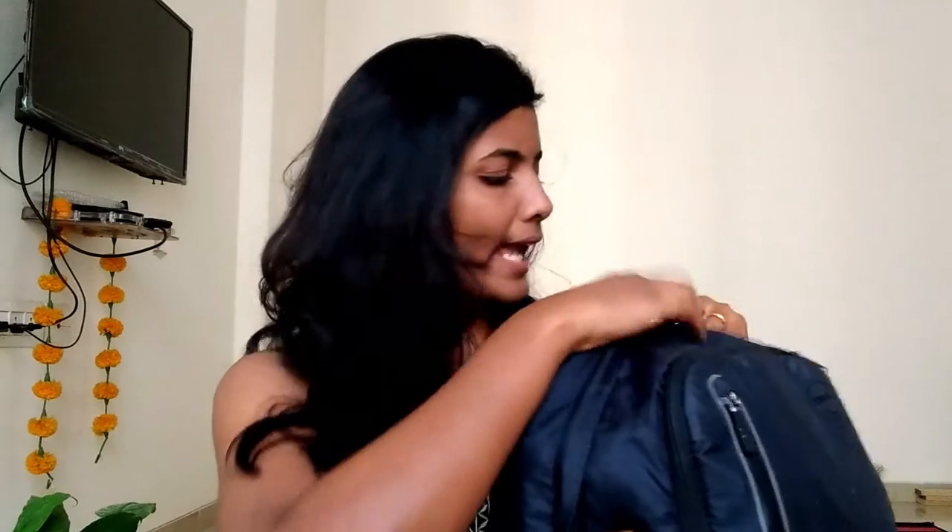So let's get into the video. The bag has three compartments: the first one, the second one — it is a laptop bag as you can see — and I keep my bottle here. The main compartment is where I put my laptop and stuff, and the second compartment is where I put chargers and everything.